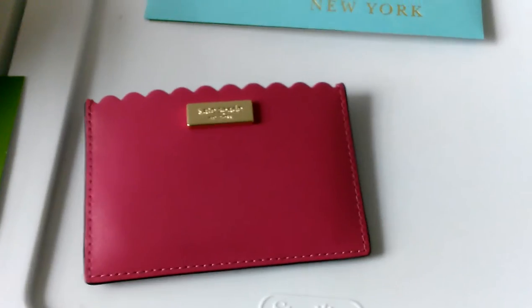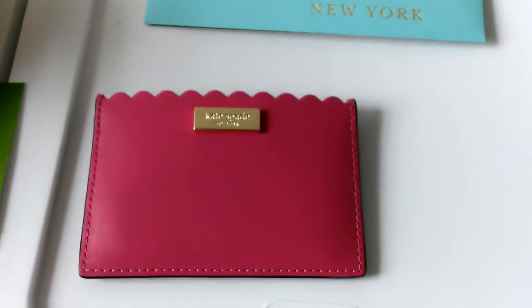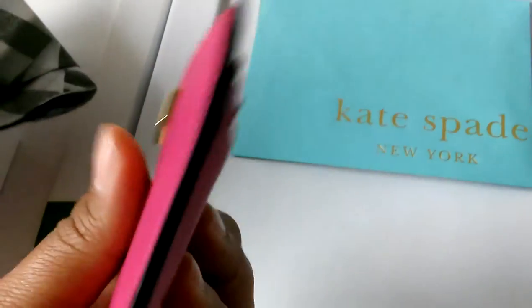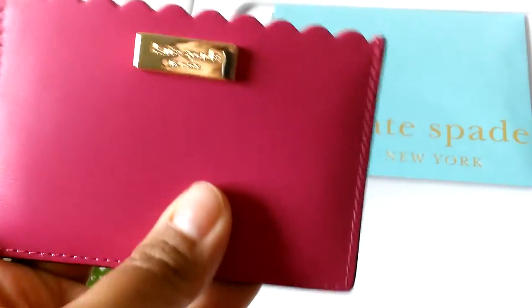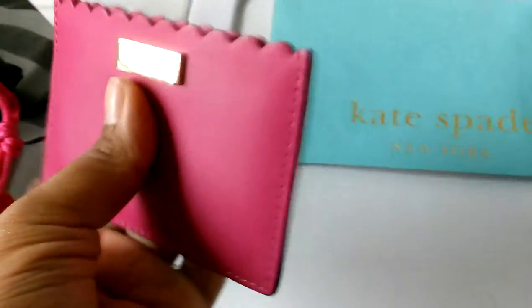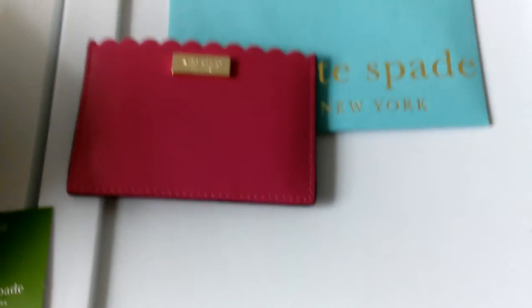It's just a cute little card case called Sweetheart Pink. The reason I picked this up is because I wanted to get away from a big or bulky wallet. I like the simplicity of a card case and the fact that it can pretty much slide in my back pocket and go with me anywhere.